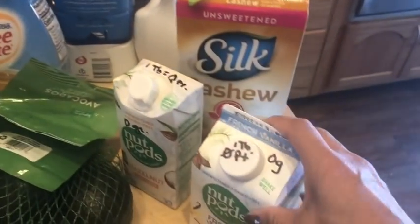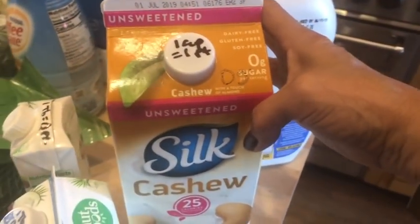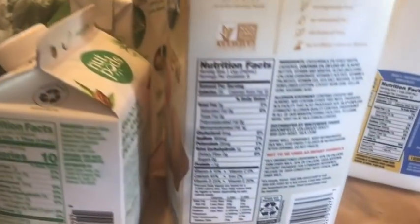I'm also going to try to add some of my egg white protein powder as a creamer and see how that works. One cup is one point of the cashew milk — this is what I usually use — and this is zero grams of sugar.